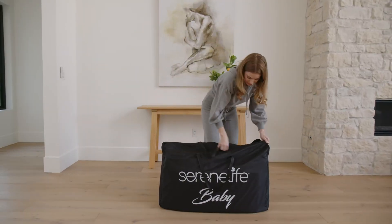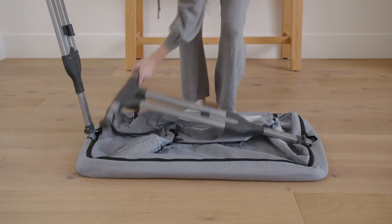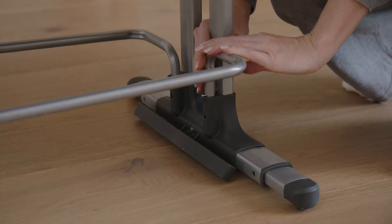When it comes to newborns, you don't want to take your focus from them one more second than necessary. With the foldable SereneLife Baby Bassinet, you won't have to. Assemble in minutes, no tools required.